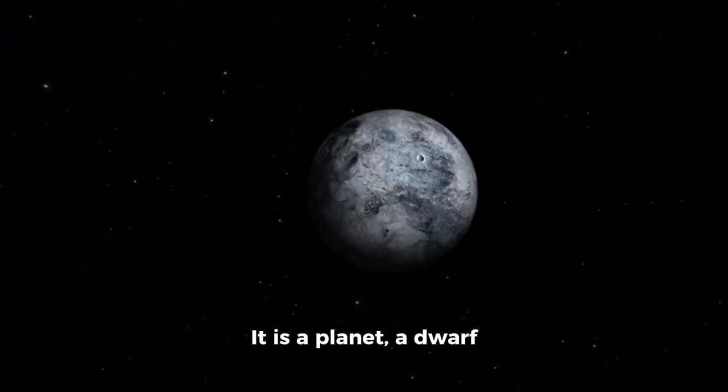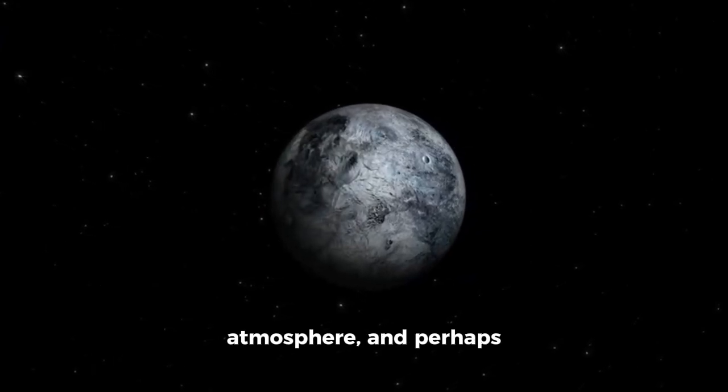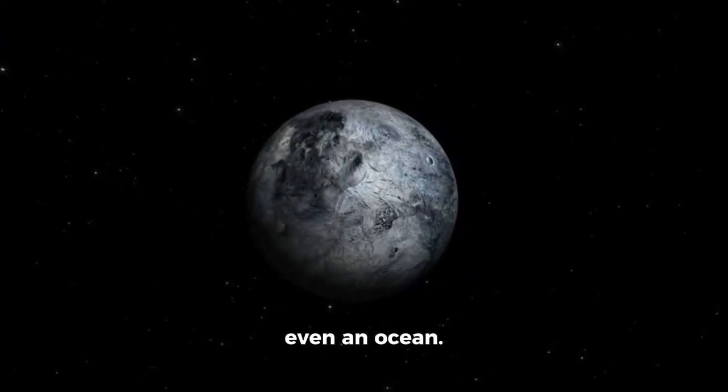It is a planet, a dwarf planet, or both — a world with weather, geology, atmosphere, and perhaps even an ocean.